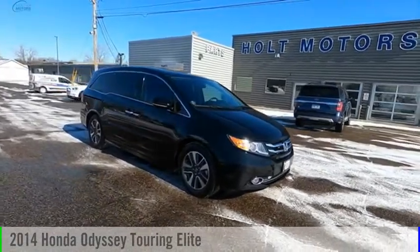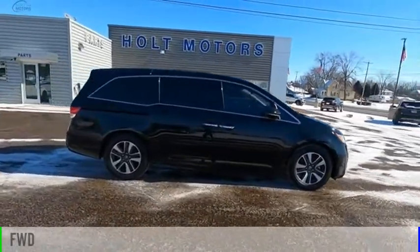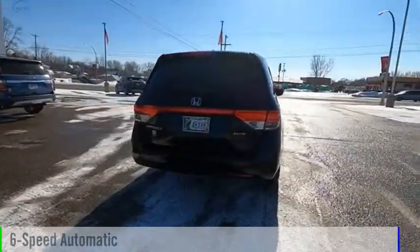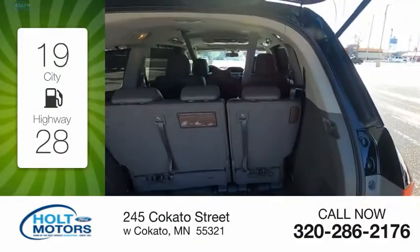Take a ride in the 2014 Odyssey. This vehicle is powered by a front-wheel drive six-cylinder 3.5 liter engine and comes with a six-speed automatic transmission. Great fuel efficiency saves you money by requiring fewer trips to the gas station.